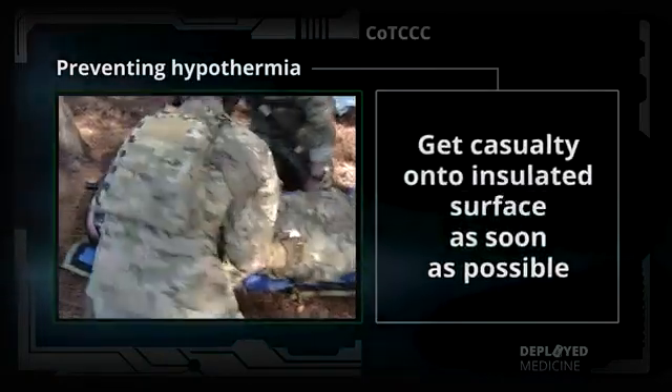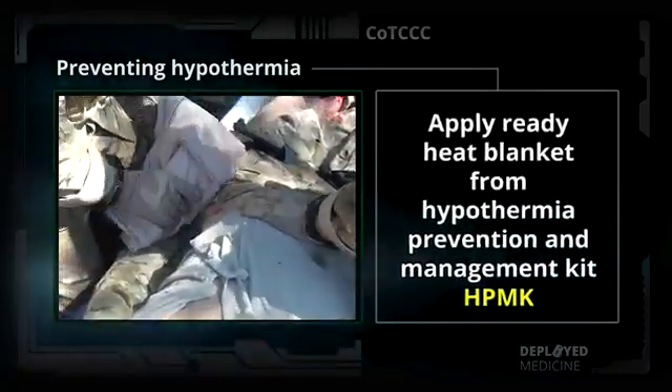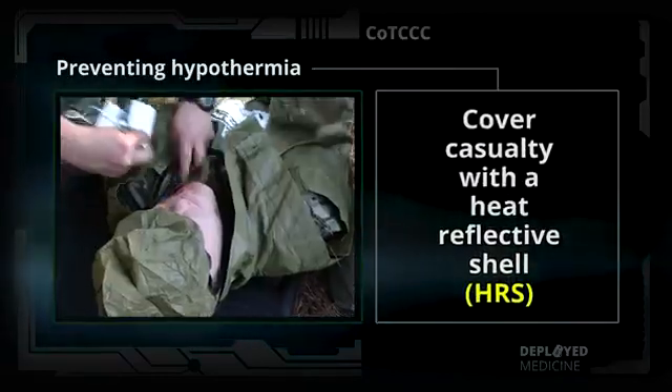Get the casualty onto an insulated surface as soon as possible. Apply the Ready Heat Blanket from the Hypothermia Prevention and Management Kit, or HPMK, to the casualty's torso — not directly on the skin — and cover the casualty with a heat-reflective shell, or HRS.